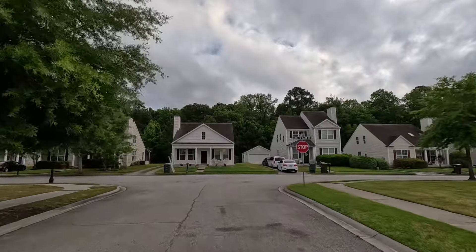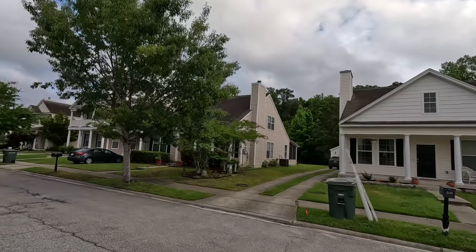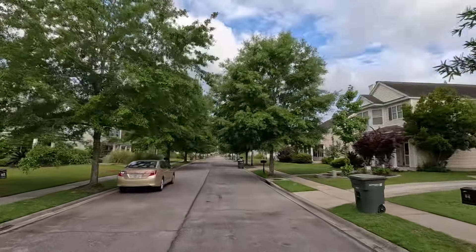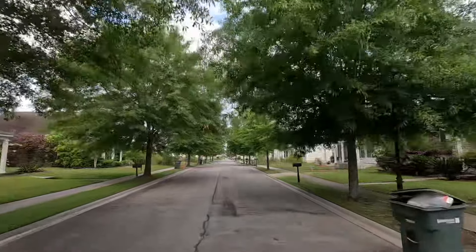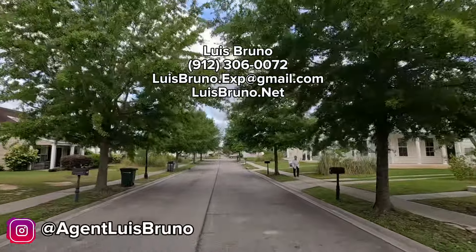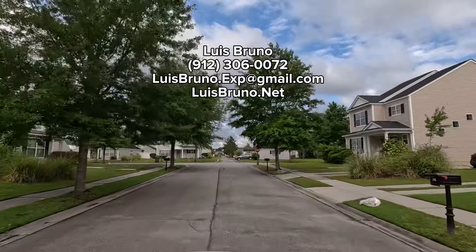By the way, if you are from out of state and have no idea how to compare the areas — what's the difference between Savannah and Pooler, Georgia? What is the difference between Savannah and Richmond Hill, or Pooler versus Richmond Hill, or Hinesville versus Savannah? Just send me a text, call me, or email me, and ask me for the out-of-state buyer's guide. I created that for people from out of state who are planning on moving here.